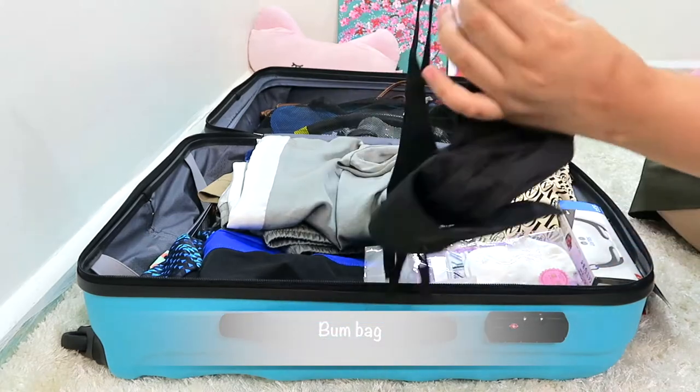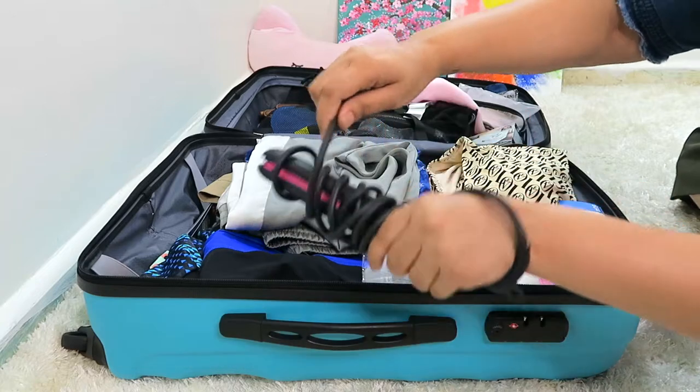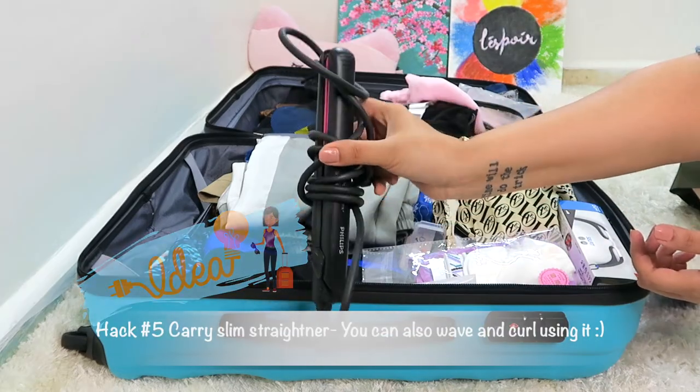I'm also bringing a sling bag and a bum bag to carry around the island, and a hair straightener. Hack number five: carry a thin and sleek straightener like this because you can not only straighten but also create waves and curls with it.